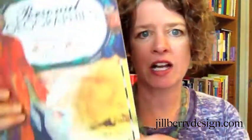Jill also has a great website, jillberrydesign.com — you can also google jillberry.com, berry as in the fruit — and she has a ton of interesting stuff on her site: both online classes, classes she teaches around the country, her books, and she's got another book she's working on that's coming out next year.